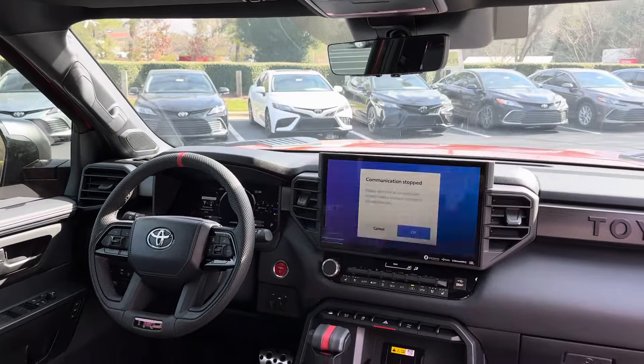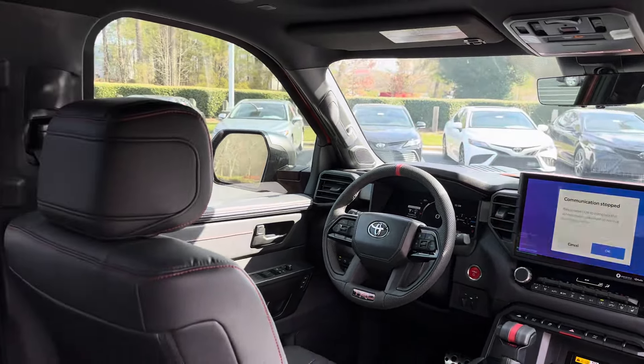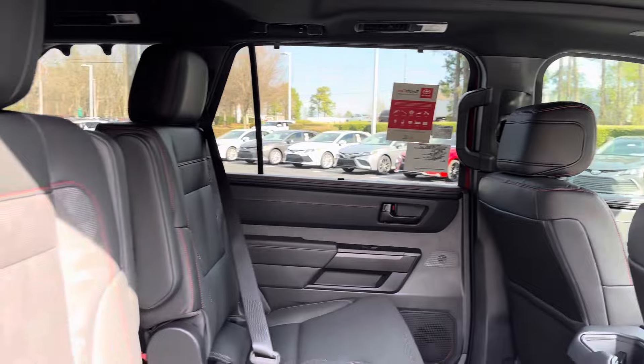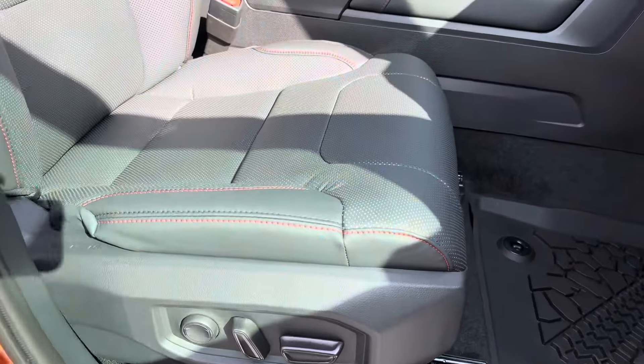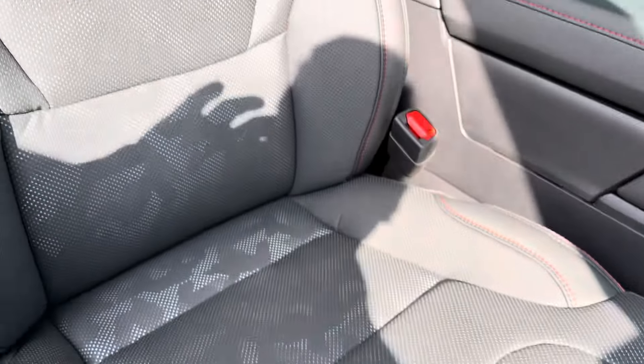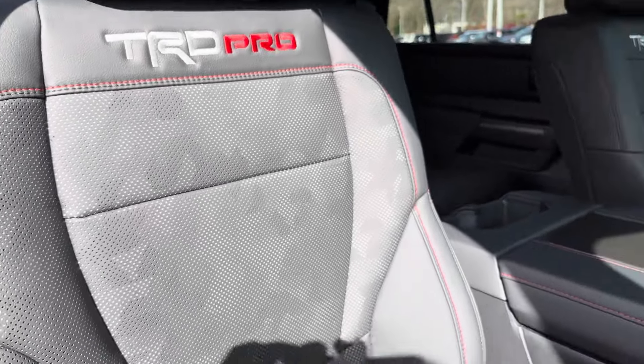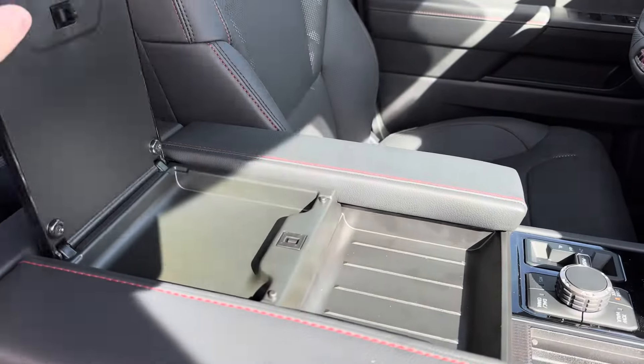Look at that dash — stunning, capable, gorgeous. The seating pattern is called technical camo and you can see it behind the primary layer. You'll also see that in Tundra. Beautiful stitching here, and good storage in the center.